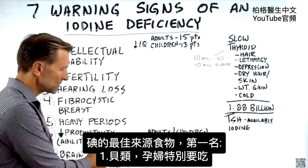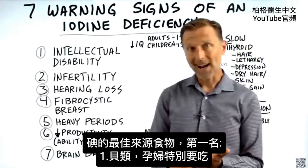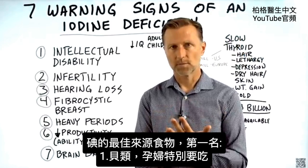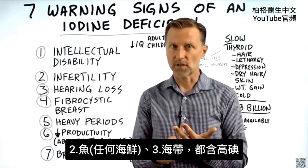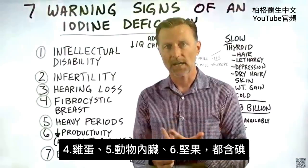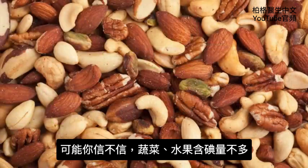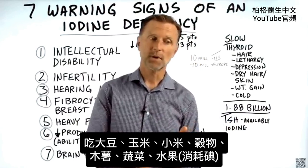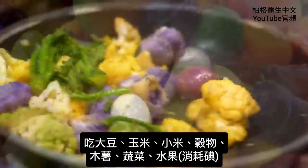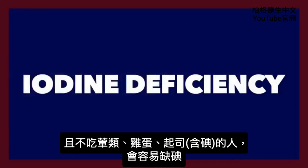What are the best foods for iodine? The number one best food, especially for someone who's pregnant, is shellfish, followed by fish — anything from the sea, like sea kelp. Eggs have iodine, organ meats have iodine, and nuts have a moderate amount of iodine. Vegetables and fruits are not high on the list. So if someone is consuming soy, corn, millet, other grains, cassava, vegetables, and fruit with no animal products, no eggs, and no cheese, they can easily end up with an iodine deficiency.